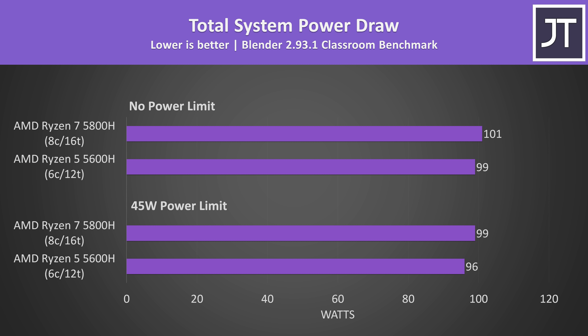The results are a little different when measuring total system power draw from the wall. This includes everything — even screen and keyboard lighting — which is why I was sure to run both laptops the same. The 5800H laptop was pulling a few more watts from the wall even when both had the same 45 watt TDP, but it's only a small difference.